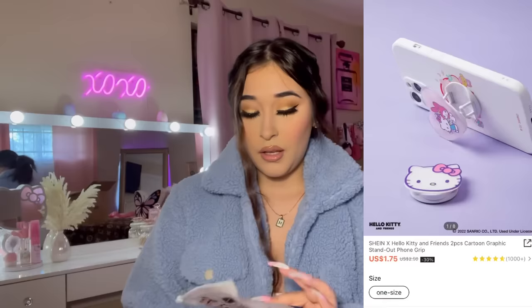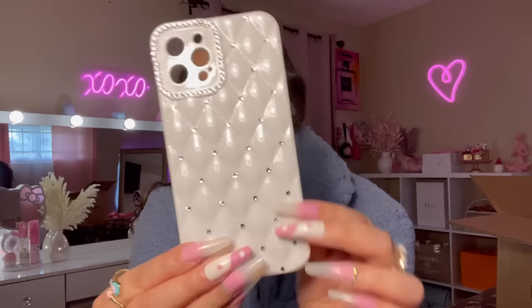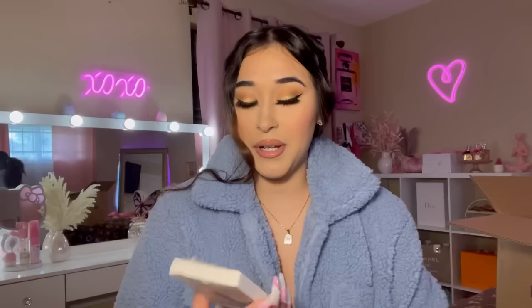This is my first time ever ordering something Hello Kitty from Shein and this bag is so cute. I ordered some glittery pop sockets — Hello Kitty and My Melody. And look how pretty this phone case is! I absolutely love it. It has a white quilted design with rhinestones all over it — such good quality, hard and so pretty. This is definitely going to be my phone case right now.